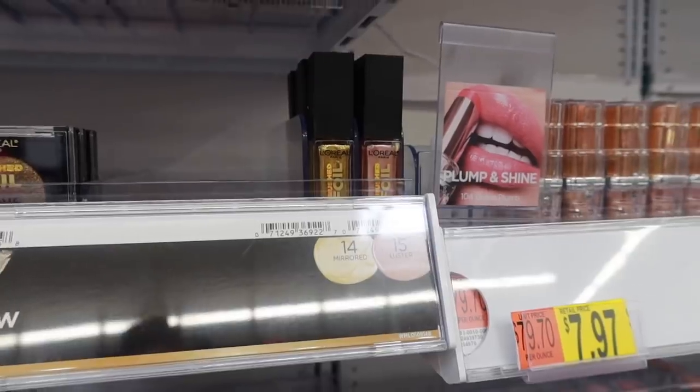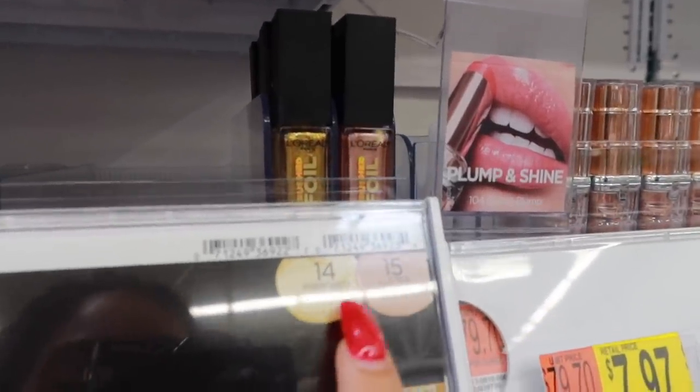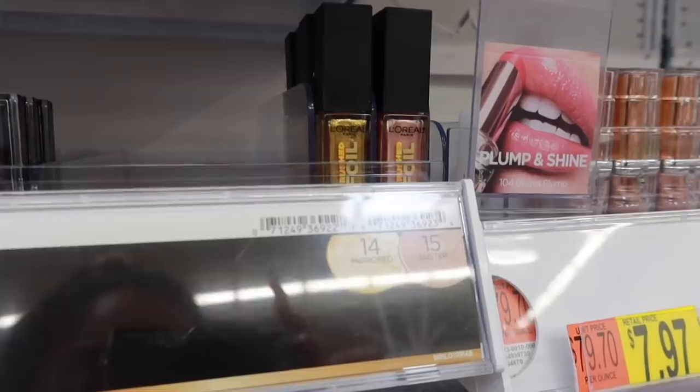Amazing product alert — the L'Oreal Crushed Foil Metallic Glosses. These are beautiful. I really specifically like shade number 14.